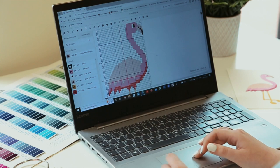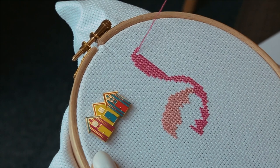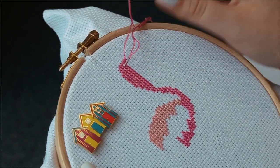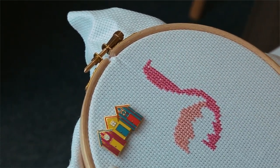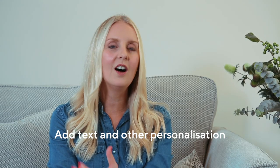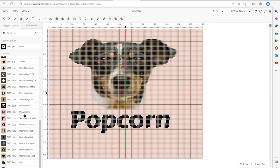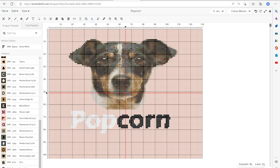Been dreaming of a flamingo pattern you can't find elsewhere? Easily create it. Want to upload and convert your wedding photo or pet portrait into a cross stitch pattern? Simply upload your image and let the design tool work its magic. Want to add text like a name, date or other personalization to an existing design for a really unique gift? Do that too in just a few clicks.